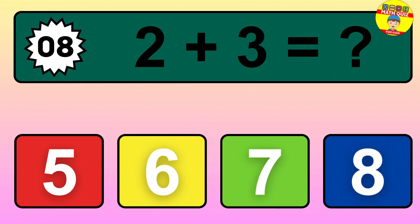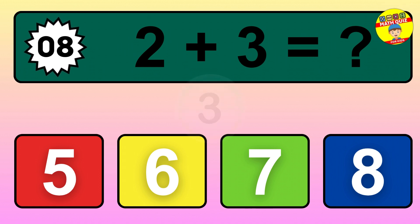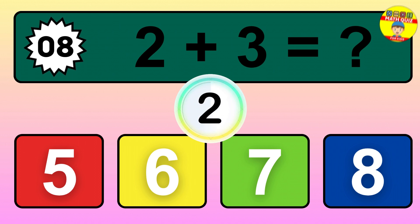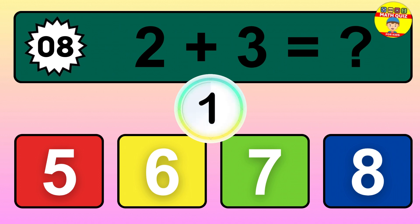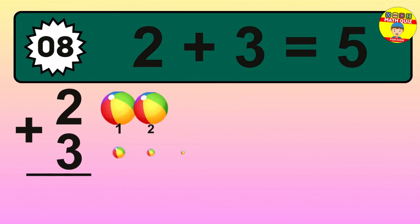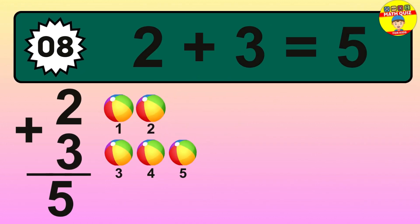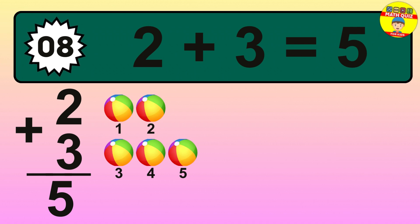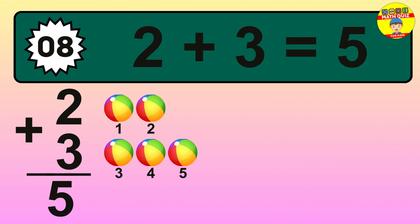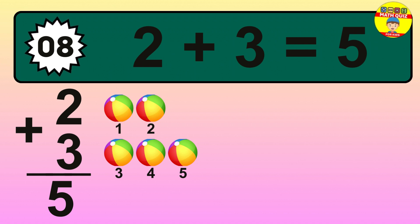Question 8. 2 plus 3 equals what? So the answer is 2 plus 3 is 5. Let's count it: 1, 2, 3, 4, 5.